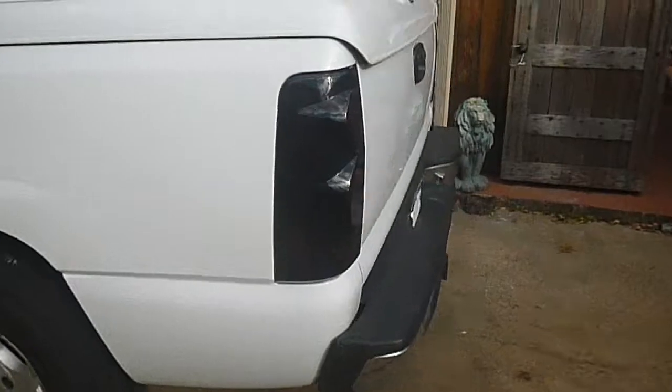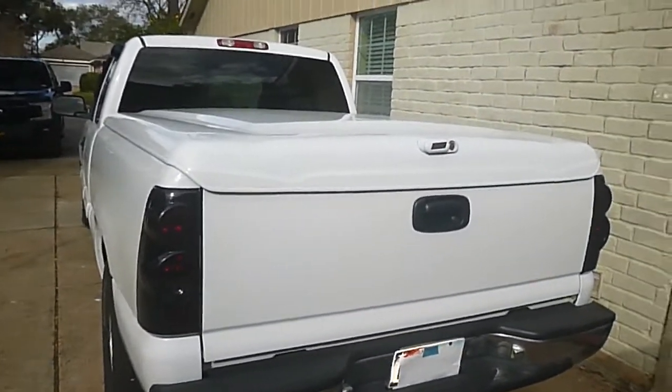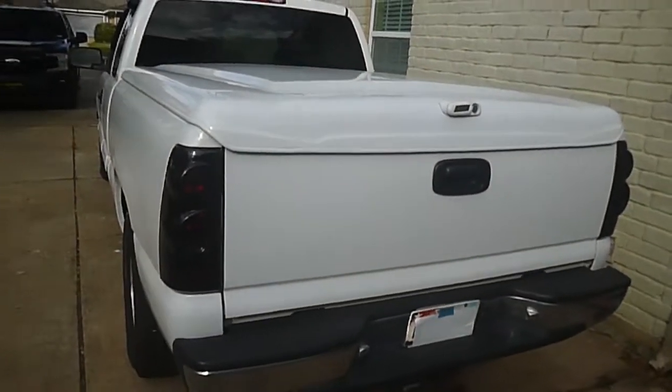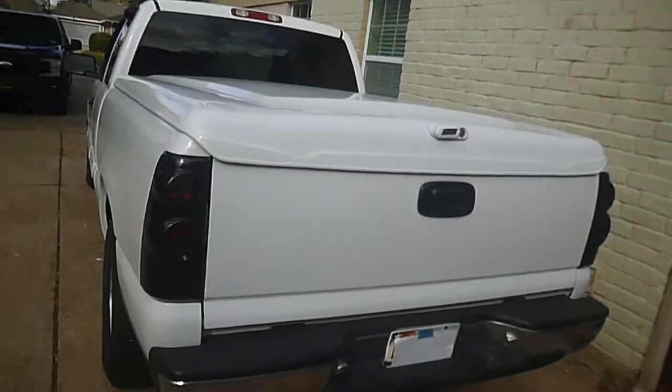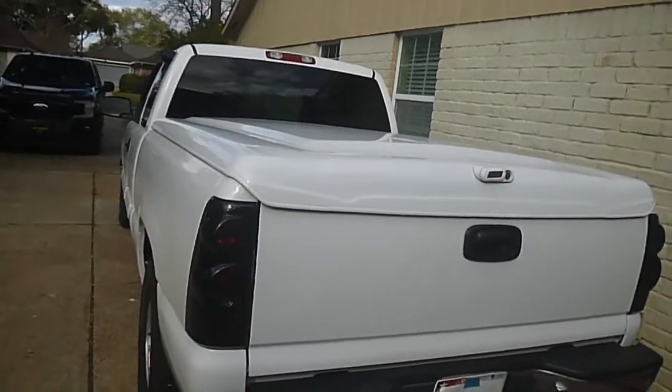The only reason I'm selling it is because I ran across that deal on the new Ford pickup and my wife says I can't have two cars in the driveway. I understand it is kind of a hassle, so I'm gonna let it go.